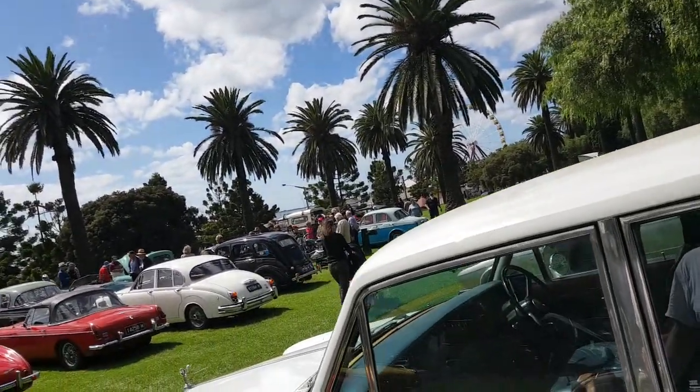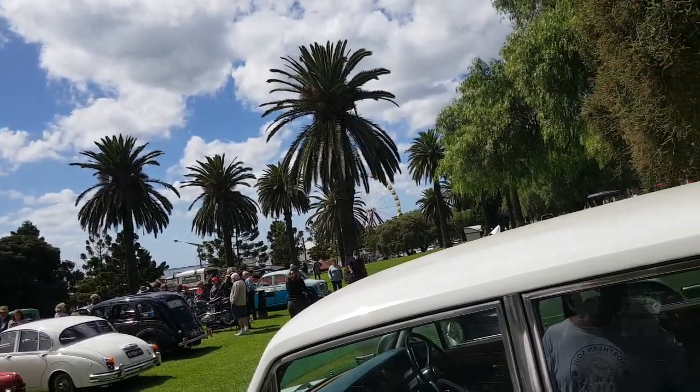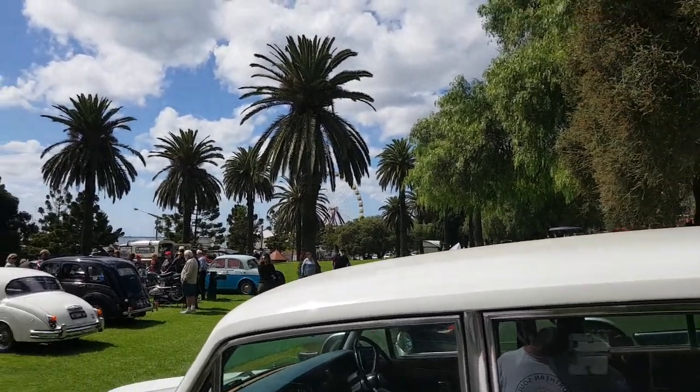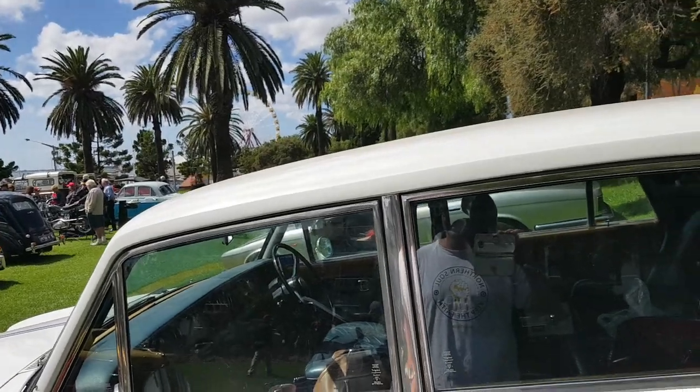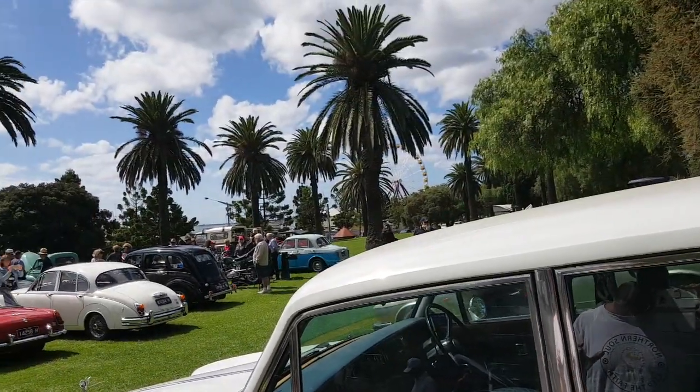Here we are in Australia at an Australian classic car show in July. I didn't know it was here — the sun's out for a change too. See you guys in the next video. See you soon.